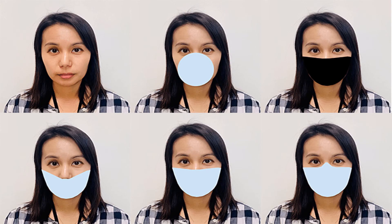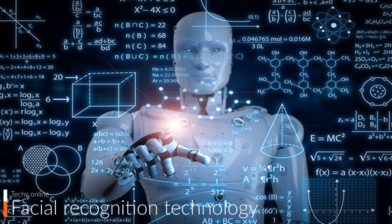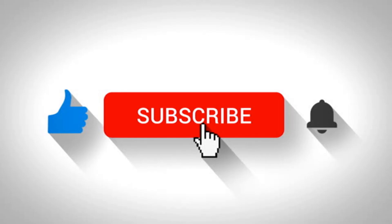In the next episode, we are sharing a real model of facial recognition technique which is developed by a startup company. If you are not subscribed to this channel, please subscribe and like our videos. Also press the bell icon for getting the latest updates. This is your Techie YouTuber signing off — goodbye!